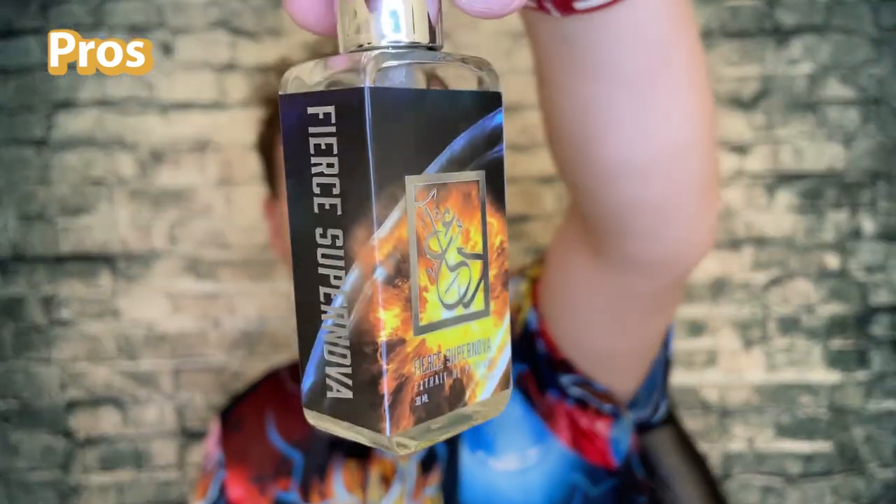Every time I bring this around people, whether I forget that I sprayed it or not, it just seems to be likable by everybody. It's such an easy-to-wear, very enjoyable, clean fresh scent. And while being super likable and familiar, it is also very different — just enough difference where I really really enjoy wearing it. All the good stuff about Fierce and Elysium come out here; it just smells so so good.